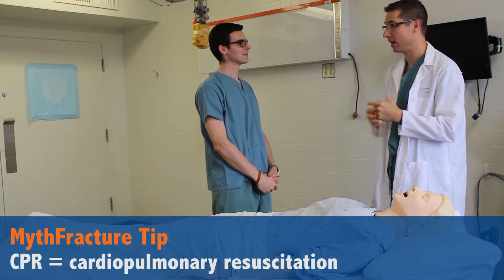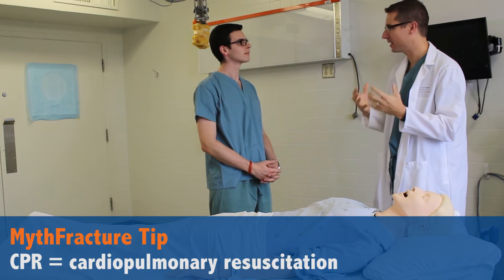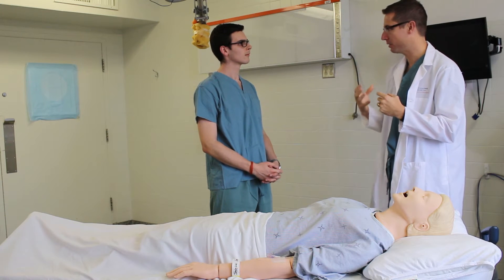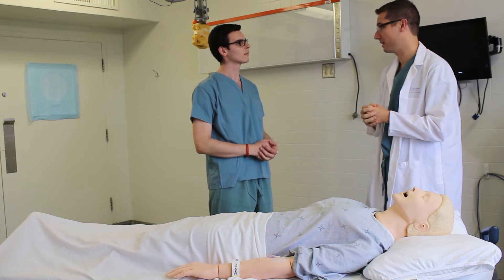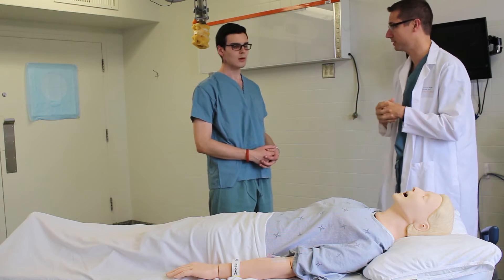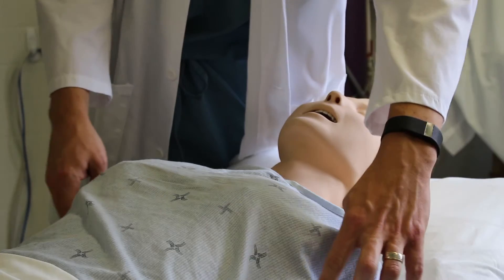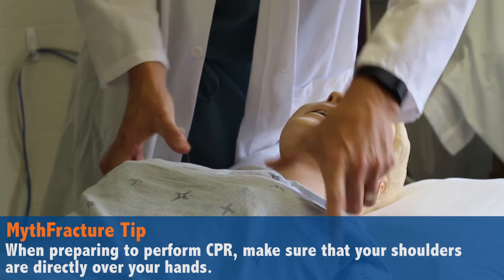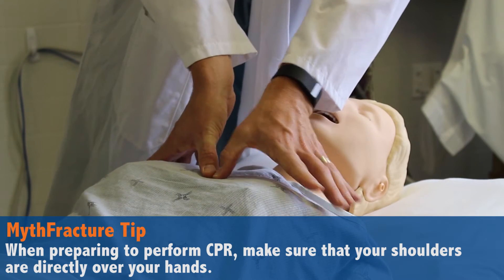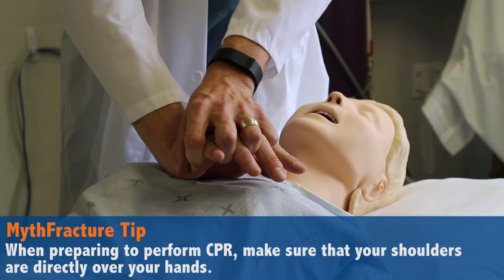One of the things that's changed in the last little while is that we're really de-emphasizing things like mouth-to-mouth resuscitation, really focusing on what matters, which is good hard chest compressions. The first thing we need to do is set up so that we can do good hard chest compressions. We're going to landmark across from the armpits, right in the middle on the sternum. After you do that you're going to place your hands with your palm down and interlock your fingers.